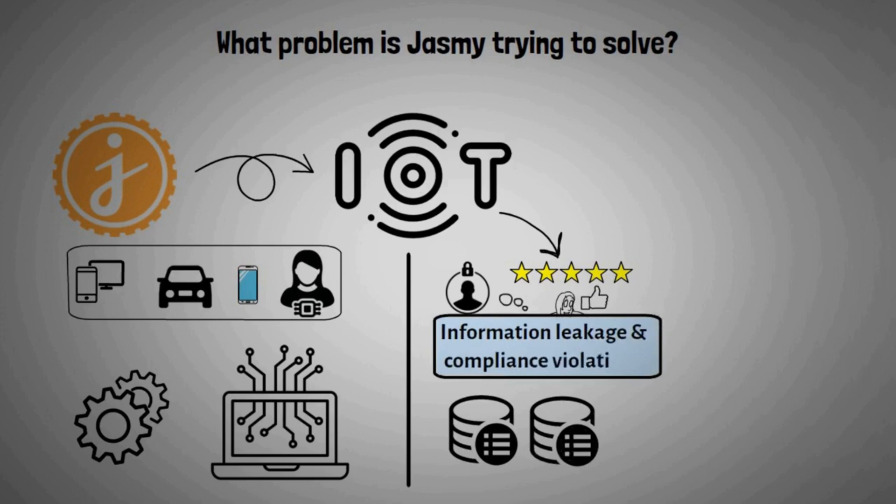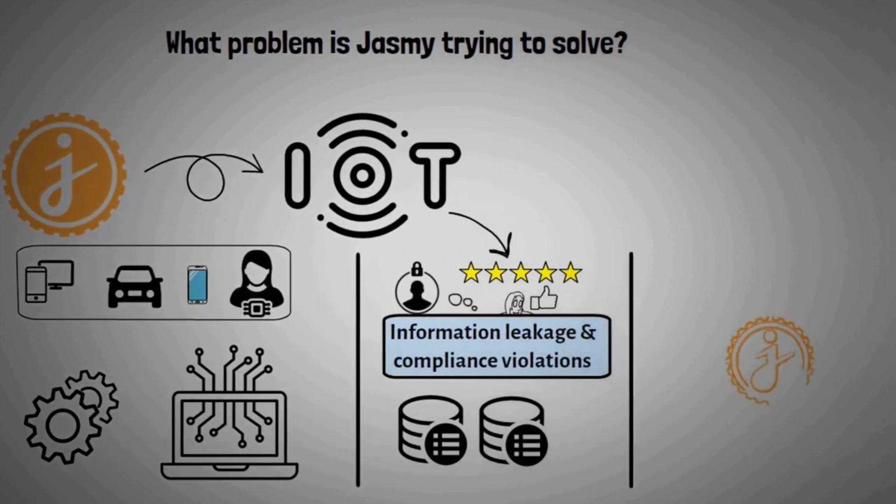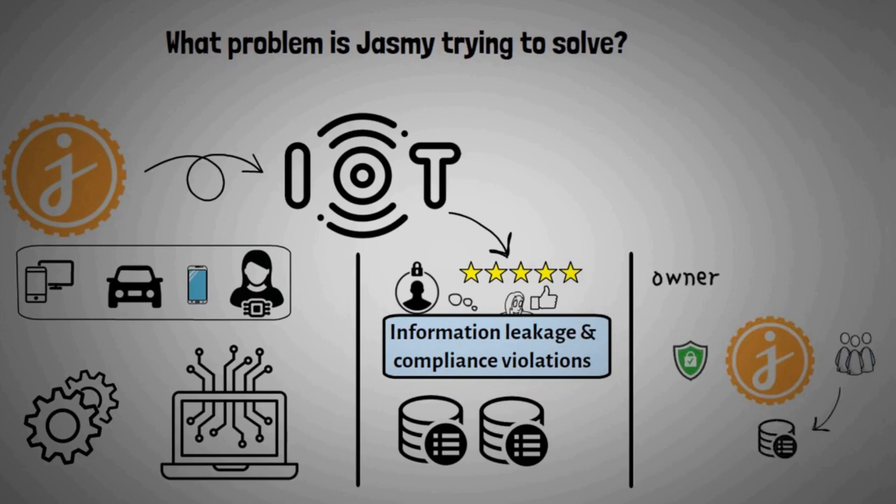Jasmine provides a safe, user-oriented environment in which data can be stored, saved, or exchanged — all based on the data owner's preferences.